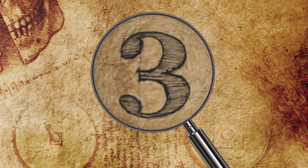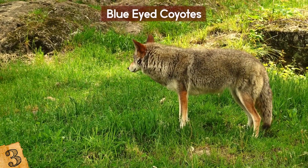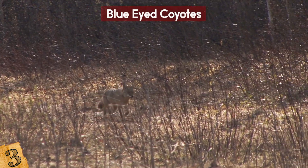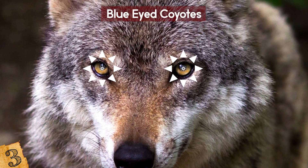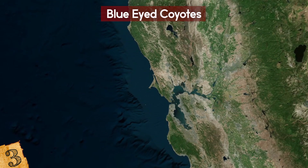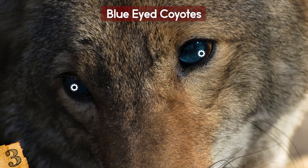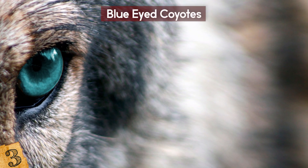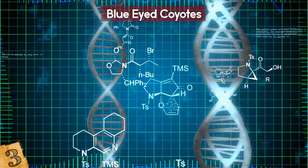Number 3: Blue-Eyed Coyotes. Coyotes are a small species of wolf found across North America. While there are 19 subspecies which differ in size and fur color, there's one thing common across all of them — they have golden brown irises. Recently though, images taken around California's Point Reyes National Seashore have shown that this isn't always the case, with some having blue eyes. It's still incredibly rare, and there are only five animals known to have this trait, thought to have occurred due to a random genetic mutation.